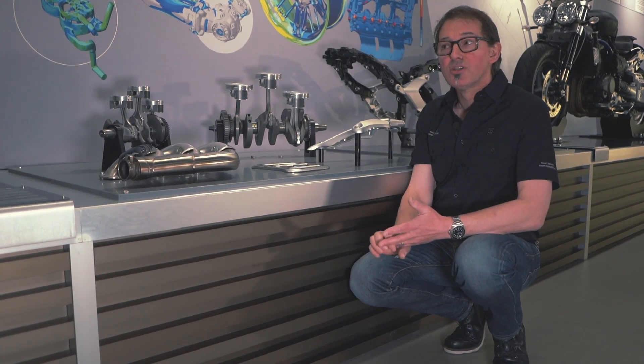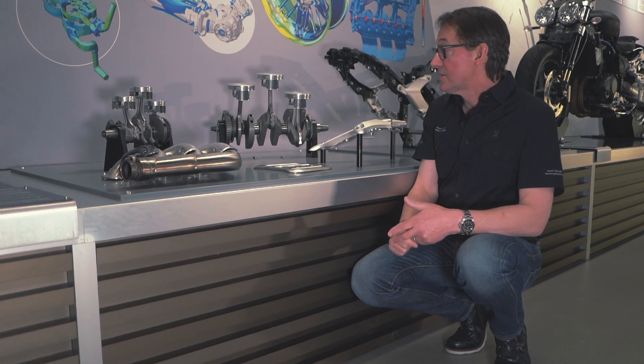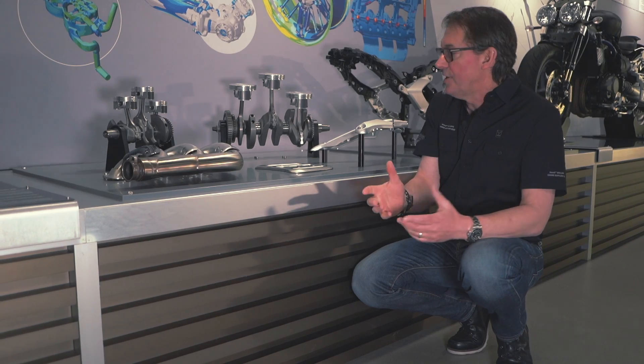It's all about character. It's all about getting effortless performance on the road. And it's glorious — really, really nice to ride.